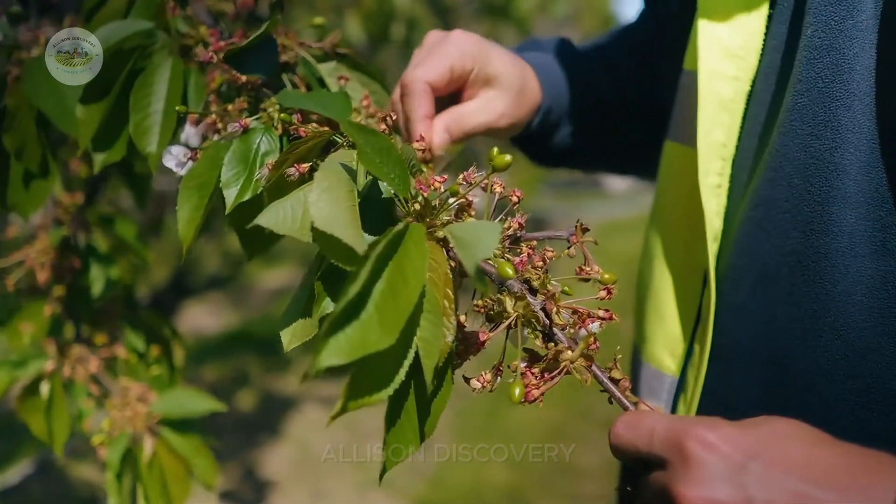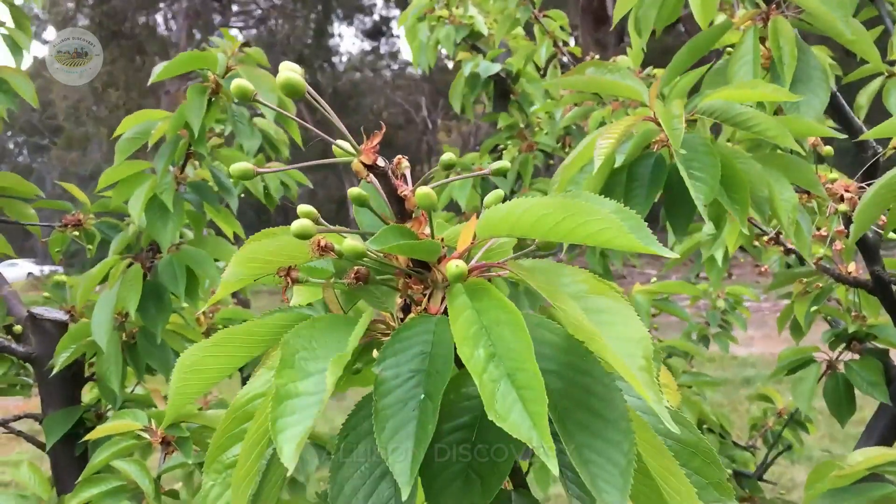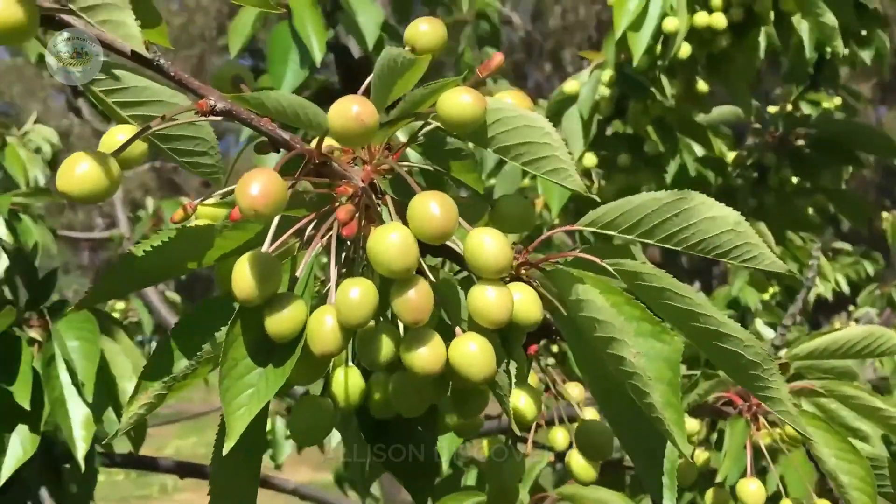Soon, tiny cherries start to form. They grow bigger, transforming from green to vibrant red — it's pure magic. And then comes the most anticipated moment: harvest time.